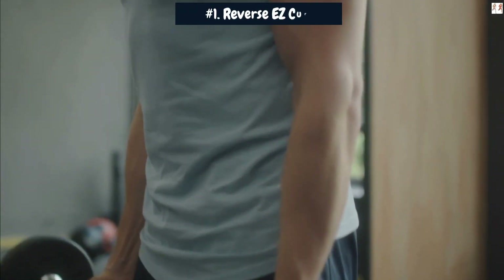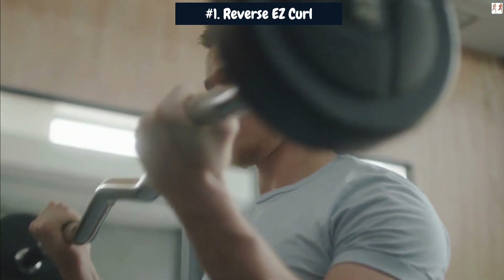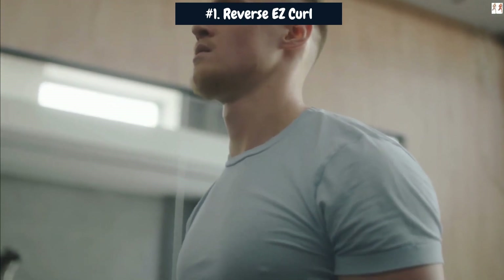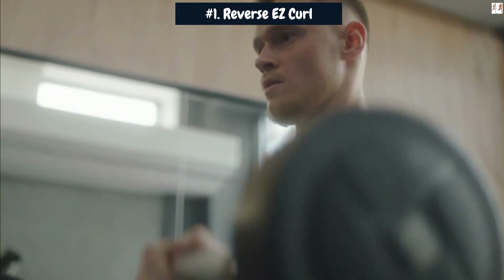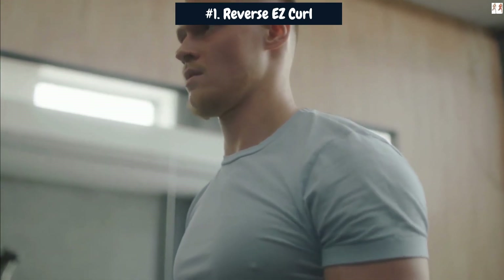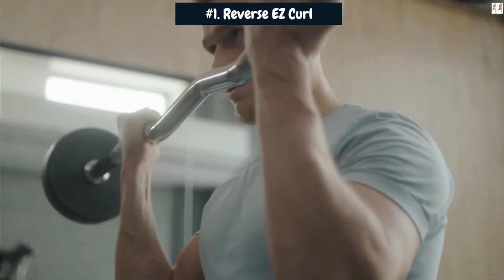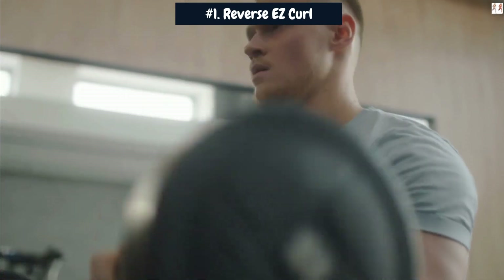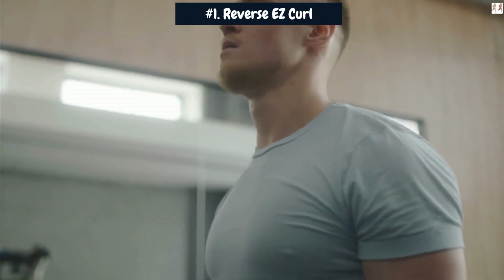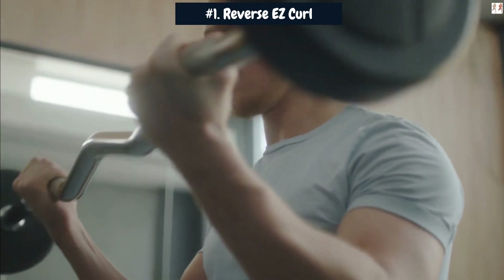The Reverse EZ Curl exercise is a fantastic movement that targets the brachialis muscle, which lies beneath the biceps, as well as the brachioradialis muscle of the forearm. By incorporating this exercise into your arm workout routine, you can enhance the development of these muscles, potentially leading to increased arm size.